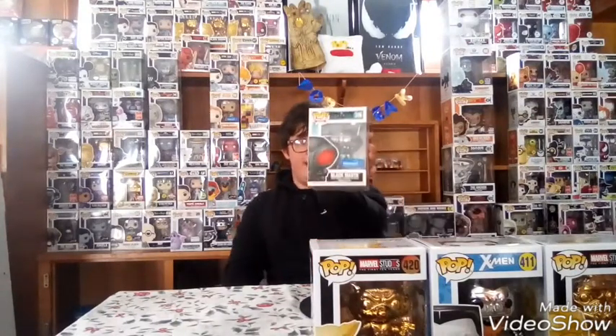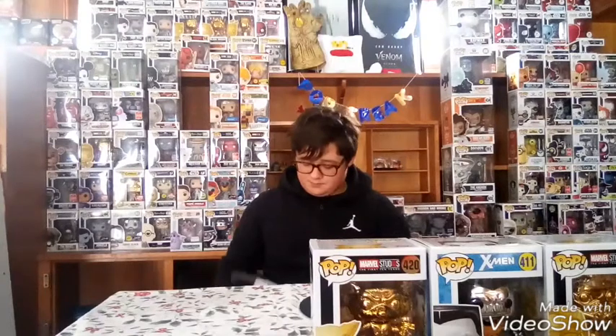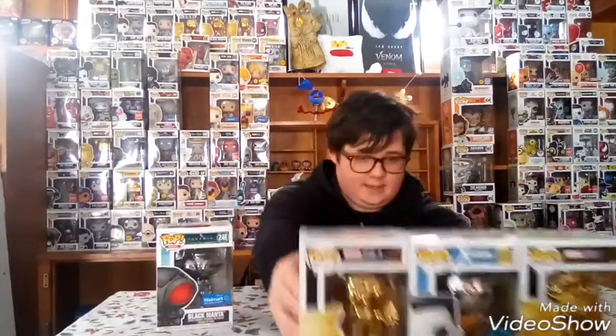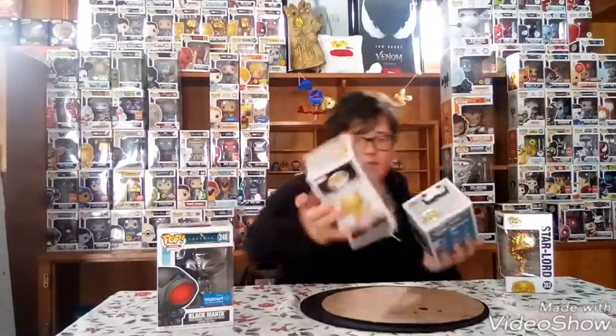Coming in at number two, we have the Black Manta Chrome — he's a Walmart exclusive and he's pretty cool. I got him for Christmas. What's weird about him is he doesn't have a bobble head — he's actually a vinyl figure, which is odd because Funko pretty much makes all the chrome ones as bobble heads. Maybe they used the same sculpt. Either way, he's my number two pick.